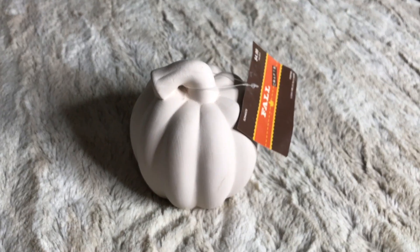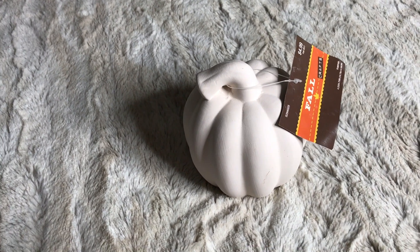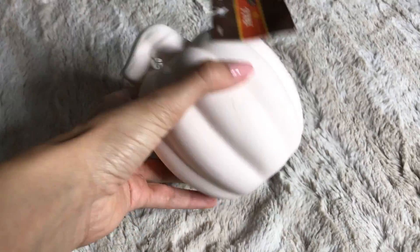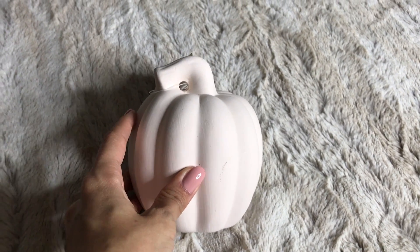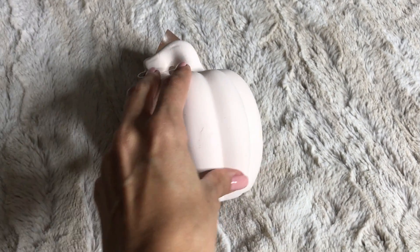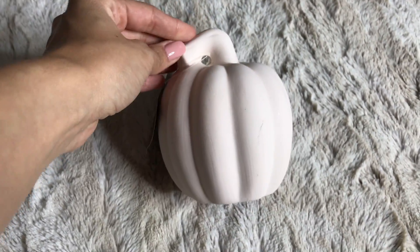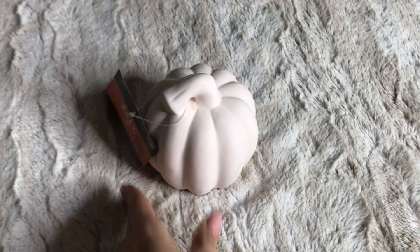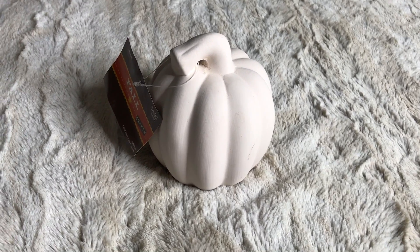The next thing that I picked up is this little white ceramic pumpkin. This is also from Hobby Lobby. It was $4.99 as well, but also on sale 40% off. This little ceramic pumpkin is one of those that you can paint and decorate yourself, so I'm gonna do a DIY with this — I'm gonna decorate it to make it match the decor in my room. It does have a hole in the bottom. It's got a nice shape to it and it's gonna look really good with all the other pumpkins that I picked up.